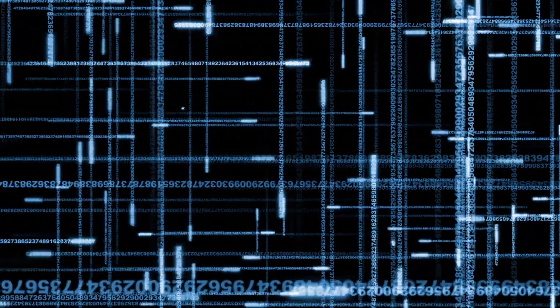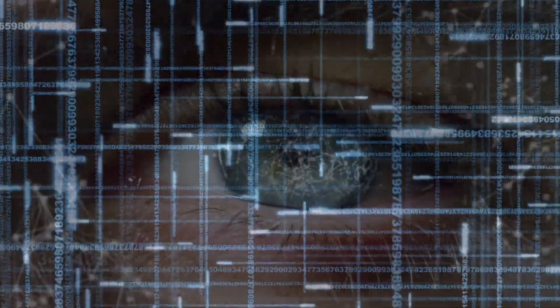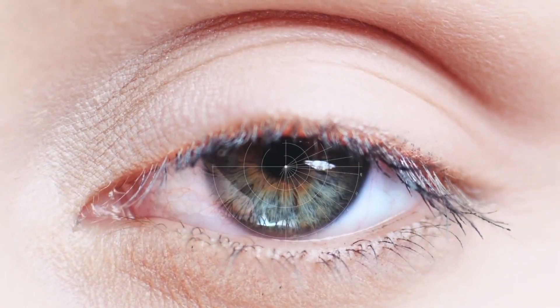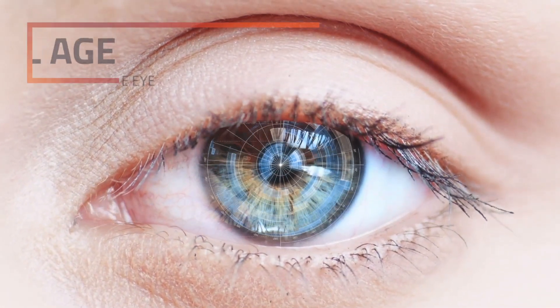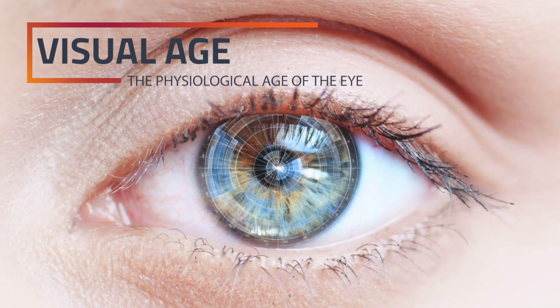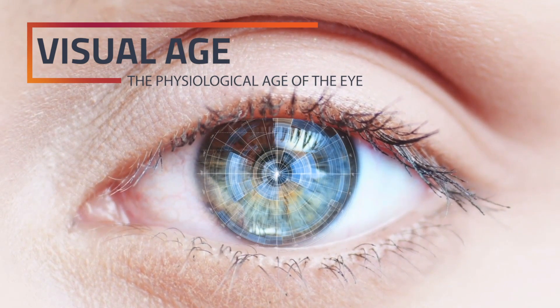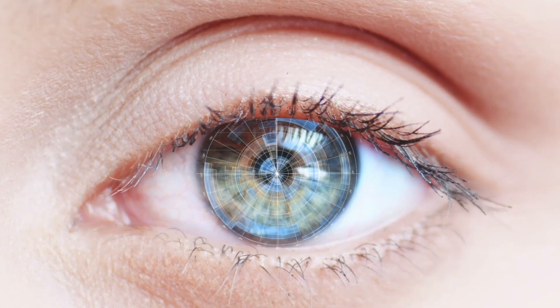Through extensive research, Shamir determined the preference of each visual zone and how each is used based on a wearer's visual age. Visual age is the physiological age of the patient's eye. It is the patient's required addition and is generally correlated with the patient's chronological age.